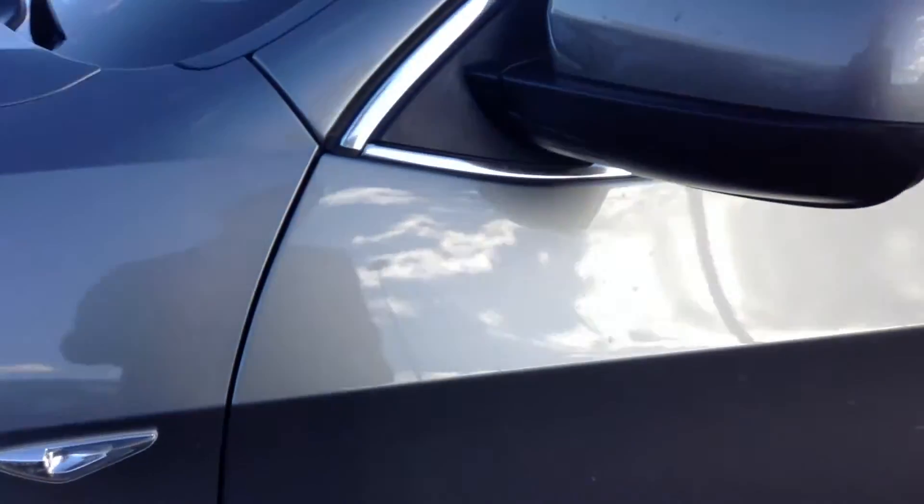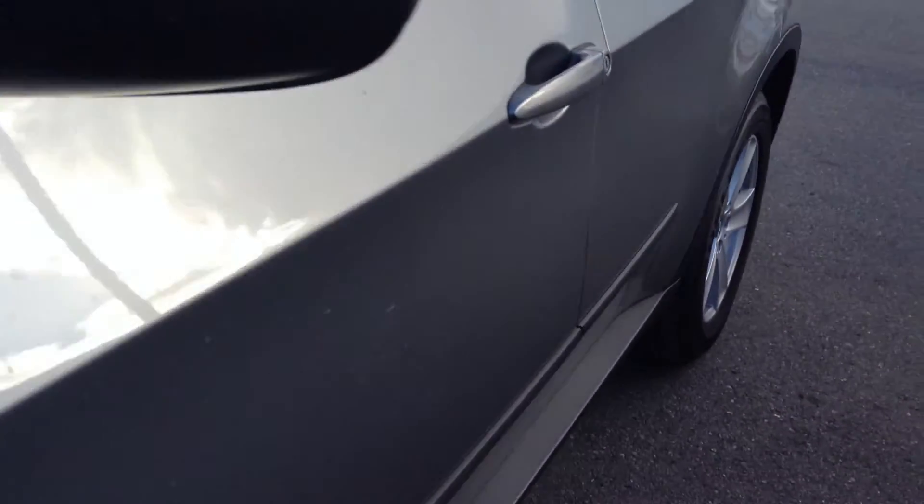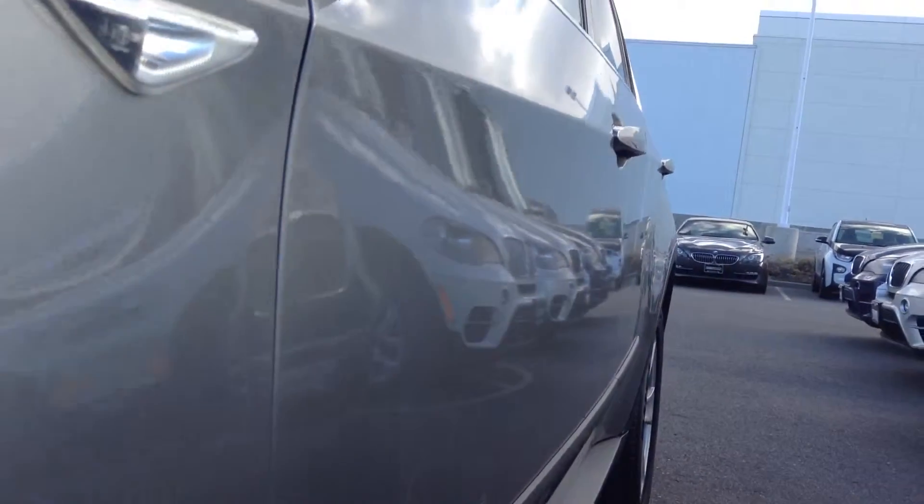Driver side bolstering again all pretty much brand new looking. Not sure if you've ever done business with us before, but we are a best price dealer — meaning the price you see online for this vehicle is the price you pay out the door. We never charge any dealer handling fees of any kind.